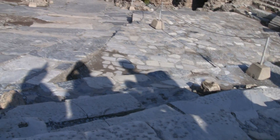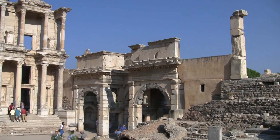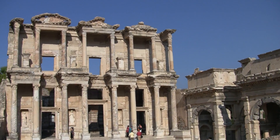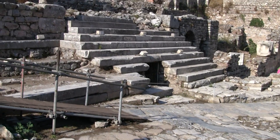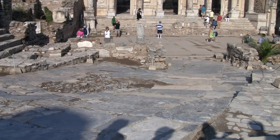The gate to the right leads to the Agora, which we'll do together. The gate is known as the Mazeus and Mithradi's Gate — two slaves of Emperor Augustus who were freed. To show their gratitude to the gods and to the emperor, they made this gate.